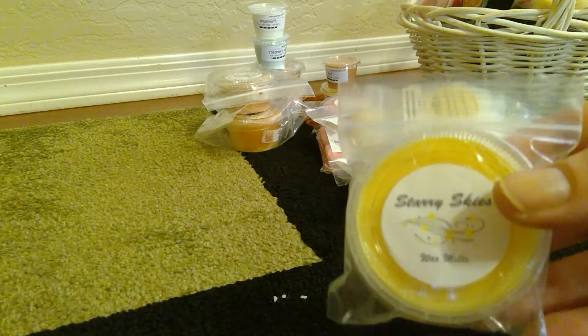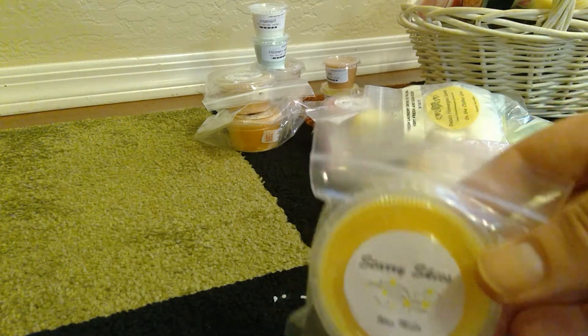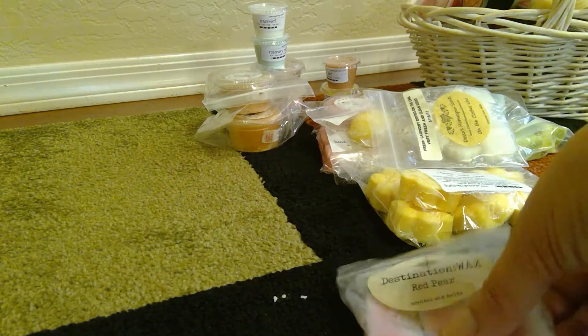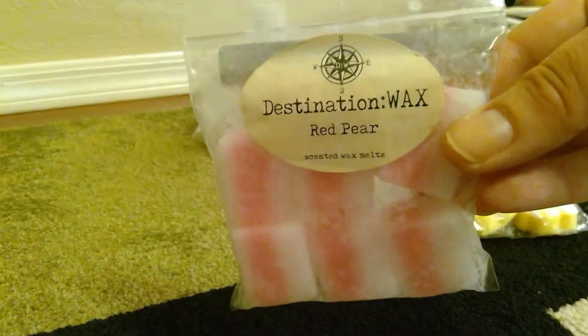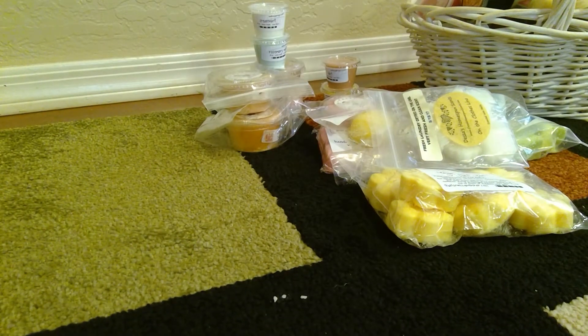From Starry Skies this is called Robin Sparkles — it has cotton candy and I think lemon sugar. That's another one from Sasha. This is the one I am most excited about — this is Destination Wax Red Pear, described as a juicy ripe red pear. Very juicy.